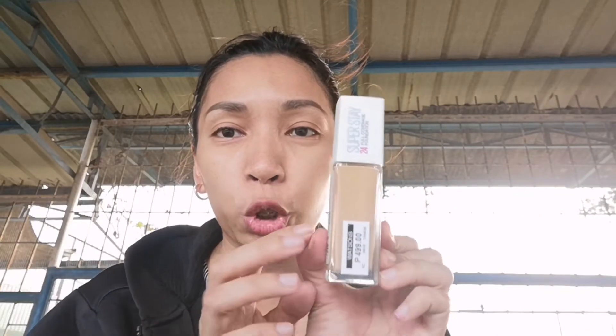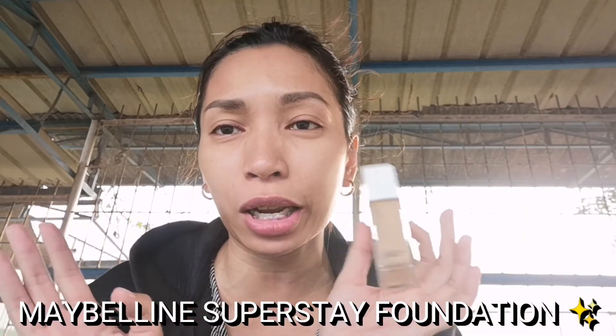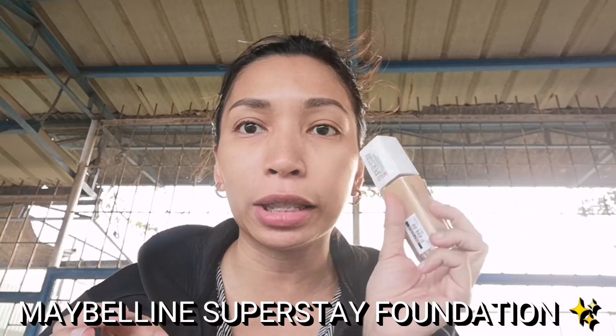Last but not the least, I got Maybelline Superstay Foundation in shade 128 or Warm Mood. Kasi I read some reviews online that this is a dupe daw of my Holy Grail Foundation which is Estee Lauder Double Wear — Ratan yung shade ko. So ito yung dupe niya. I'm gonna do a comparison test and wear test kung talagang this is a dupe of Estee Lauder's Double Wear.